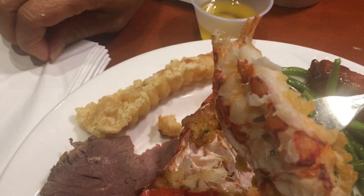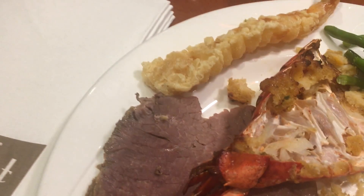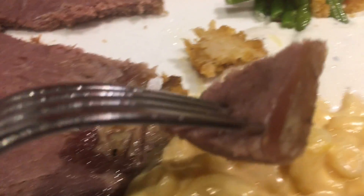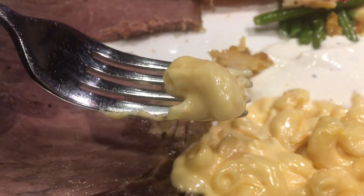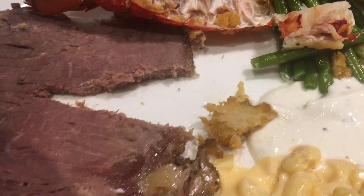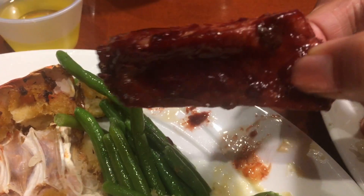The baked lobster was buttery, sweet, and a little bit nutty. The roast beef was a little dry but the sauce makes it taste a little bit better. The macaroni and cheese was really good, so rich and creamy. The shrimp tempura was very crunchy and not soggy at all. And the Asian rib was sweet, succulent, and juicy.